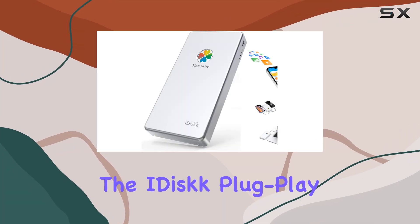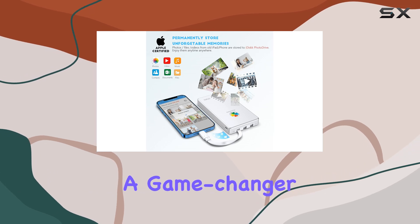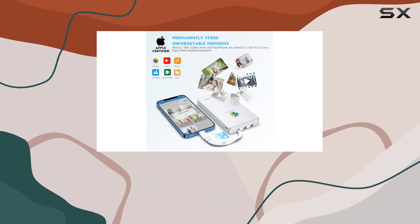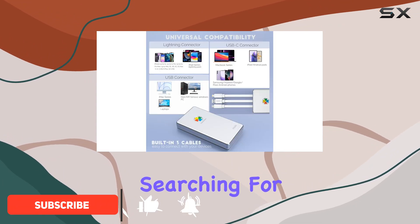Today, we're diving into the iDisk PlugPlay MFI certified 4TB external hard drive, a game changer for anyone struggling with limited device storage. Let's talk about why this might be the ultimate storage solution you've been searching for.